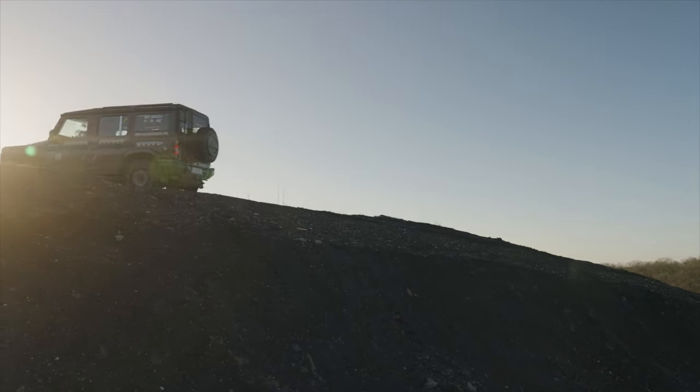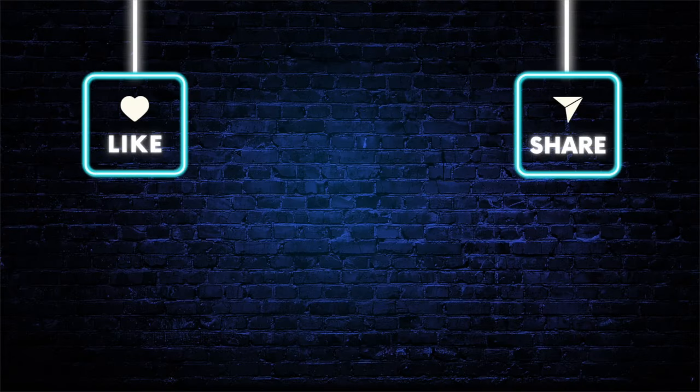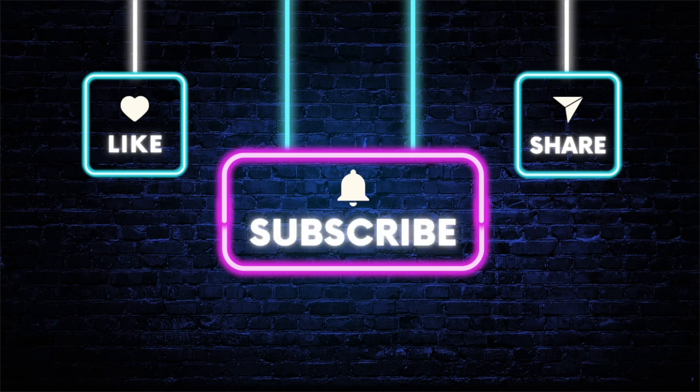Thank you for watching. What do you think of the Grenadier? Leave a comment, push the like button, and don't forget to subscribe. See you in the next video.